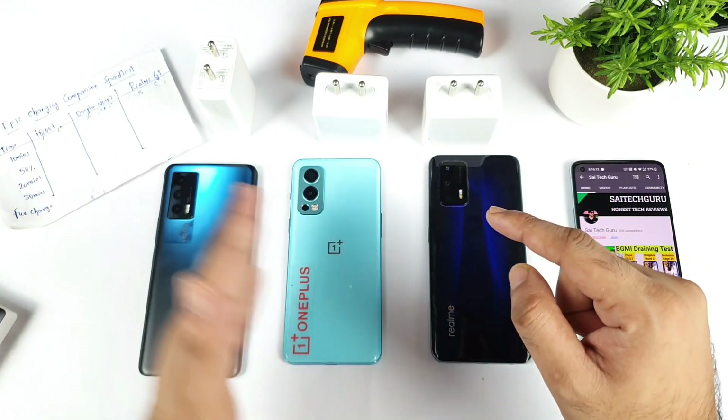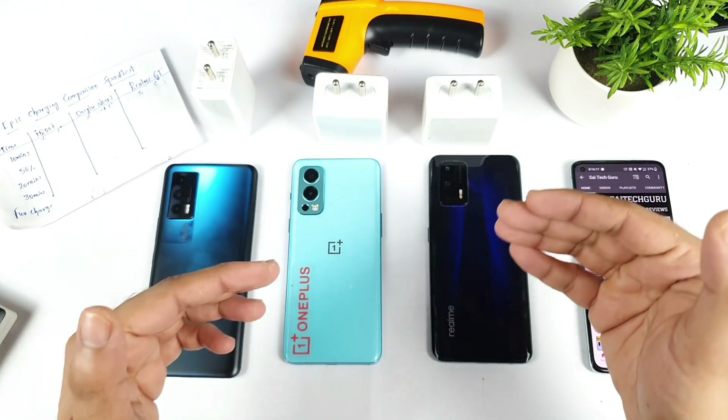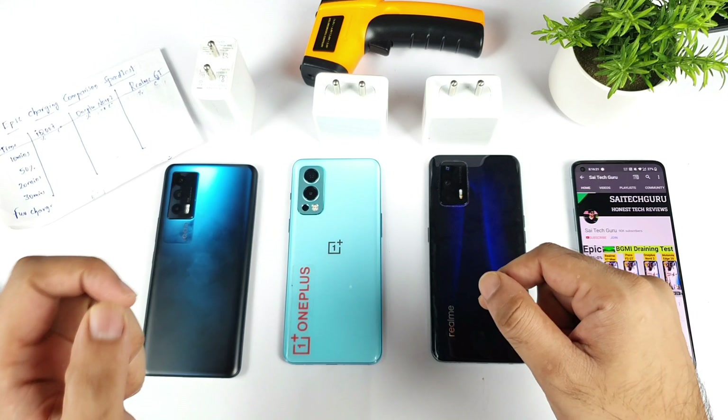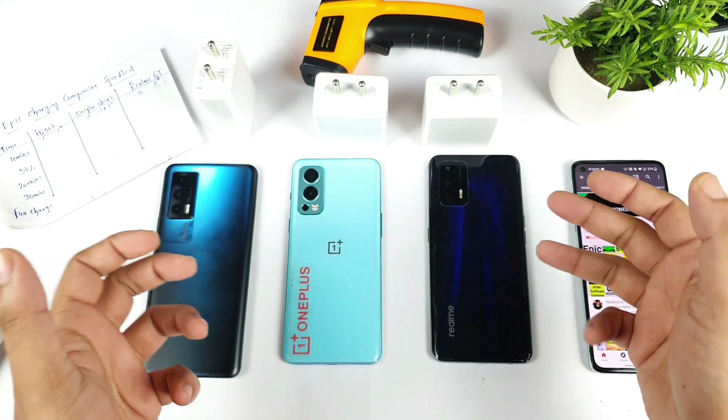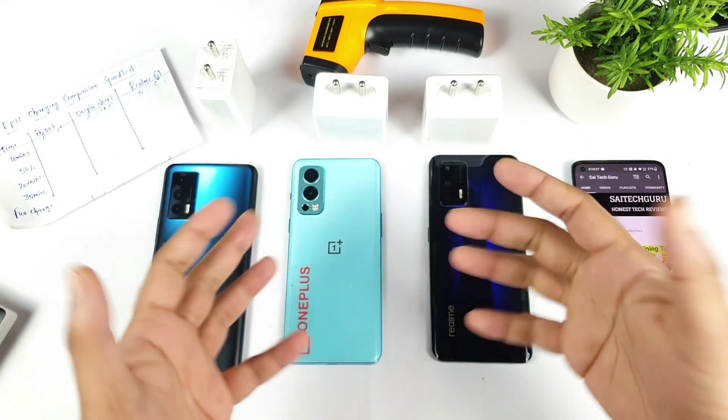One quick note is that all three phones are capable of charging within 30 minutes. So let's see how much difference there can be between these three smartphones, and this is after the recent software update which I'm trying to do on these two smartphones — and still on the Realme GT I didn't receive any kind of update.